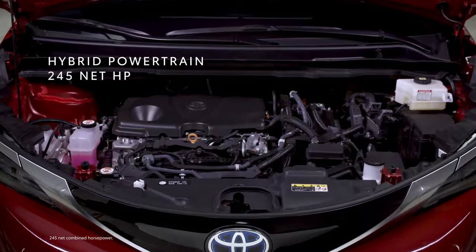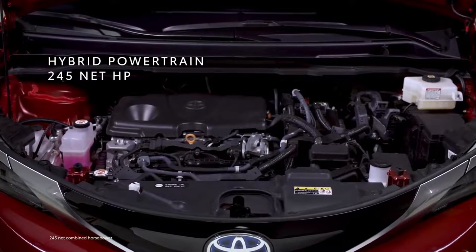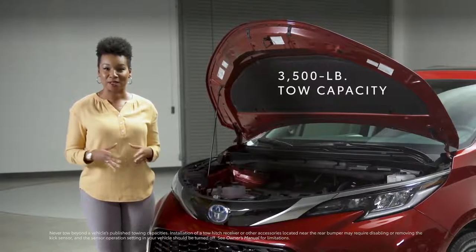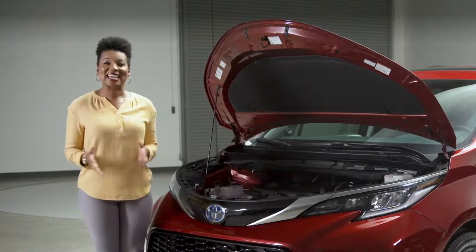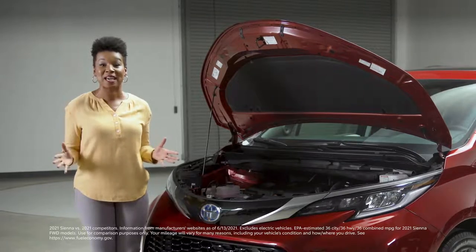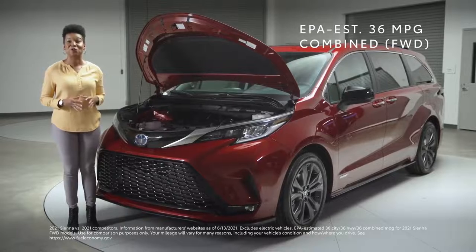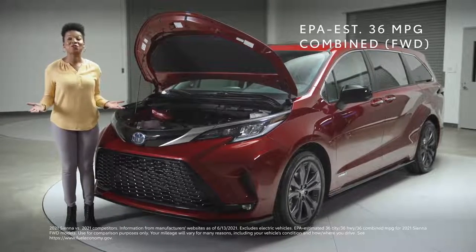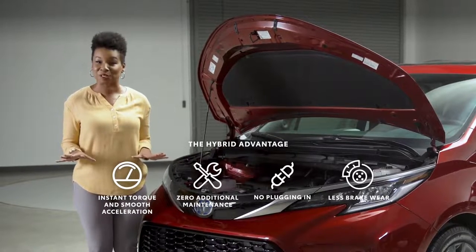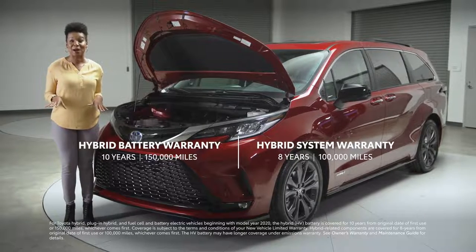All combined, it puts out 245 net horsepower as measured at the wheels — that's enough power for Sienna to tow 3,500 pounds. But the best part: it does all of this while also getting class-leading fuel economy estimates from the EPA — an unbelievable 36 MPG combined rating for front-wheel drive models. This hybrid system is backed by Toyota's unbeatable expertise in hybrid tech, plus a 10-year, 150,000-mile hybrid battery warranty.